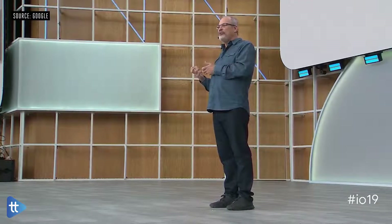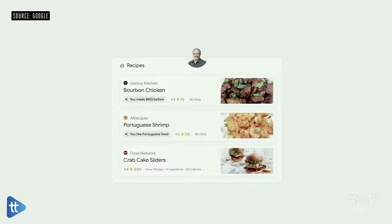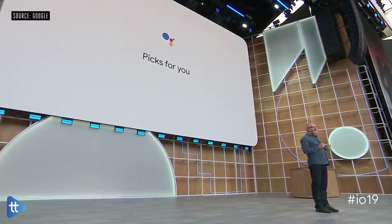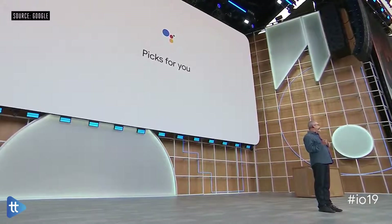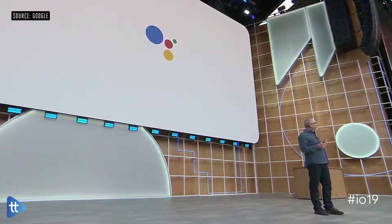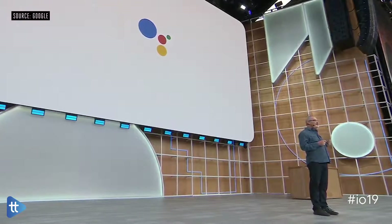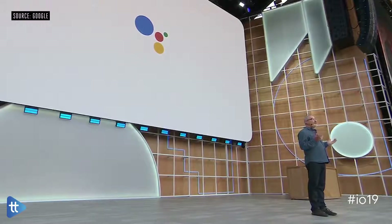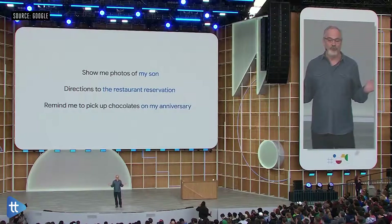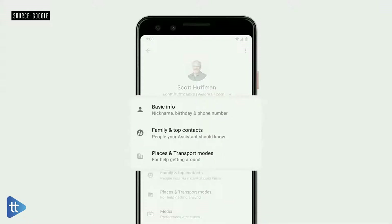The Assistant also has to be personal enough to really help you. We call this feature Picks for You, and it will be launching on smart displays later this summer, starting with recipes, podcasts, and events. Beyond your preferences, becoming more personal means the Assistant will better understand the people, places, and events that are important to you. You'll be able to ask for things more naturally, and you're always in control. You can edit or delete this information at any time in the updated You tab in Assistant settings.